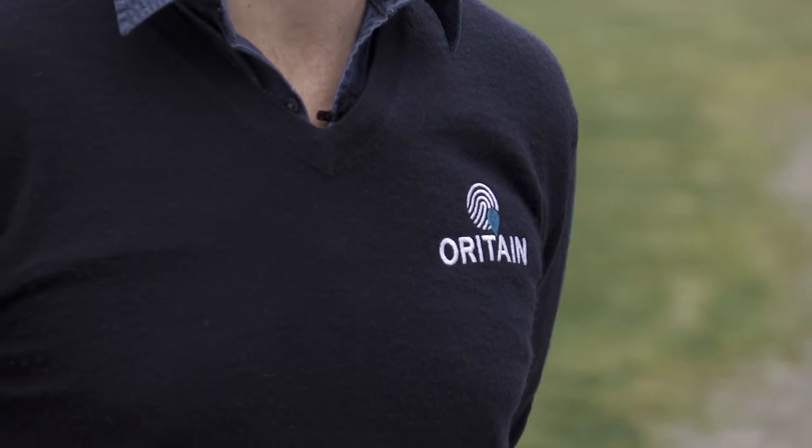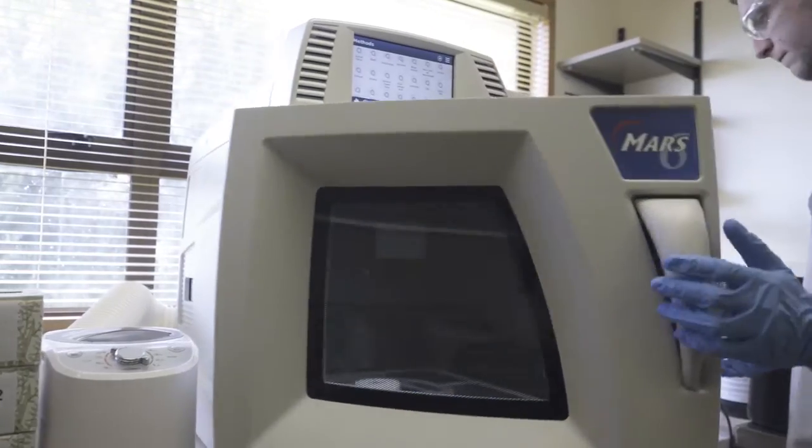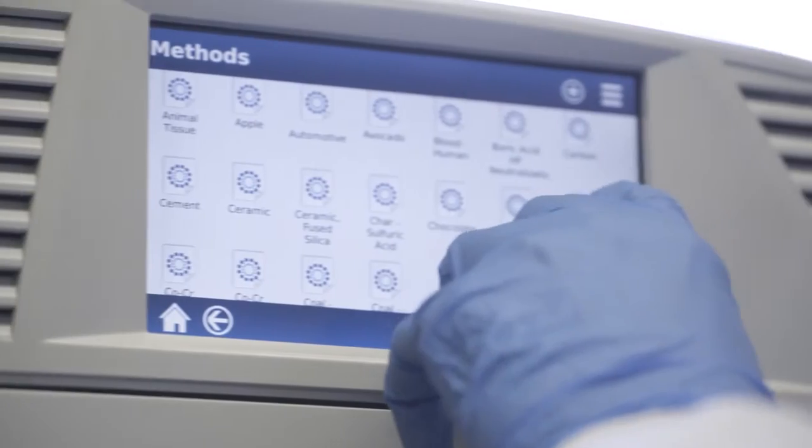The Orotain service is underpinned by quite complex science but the principle is really simple. We can take any product, any piece of wool from anywhere in the supply chain or a market and match it through scientific testing to make sure it's a product of New Zealand.